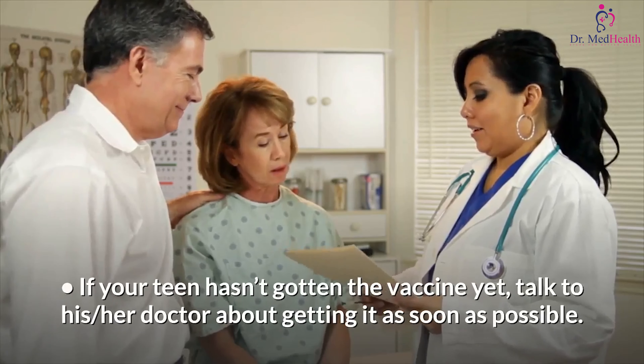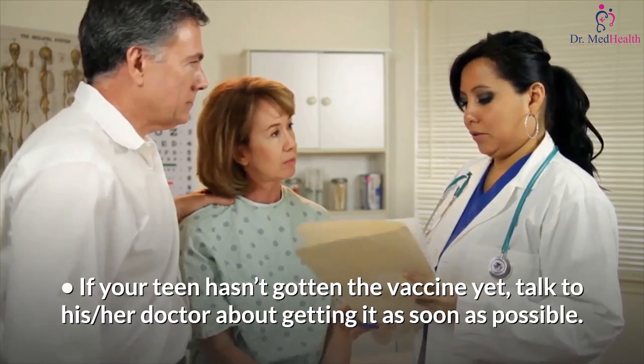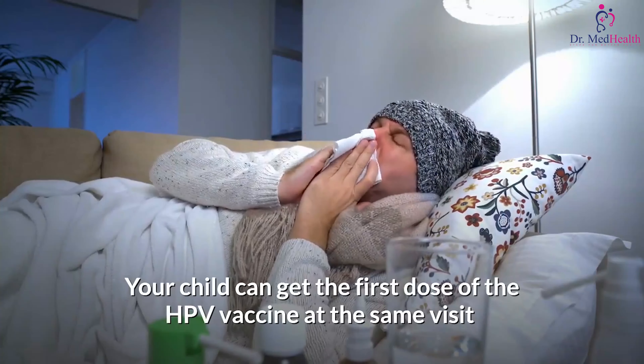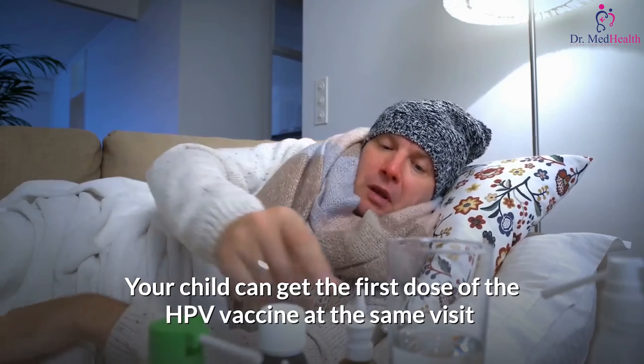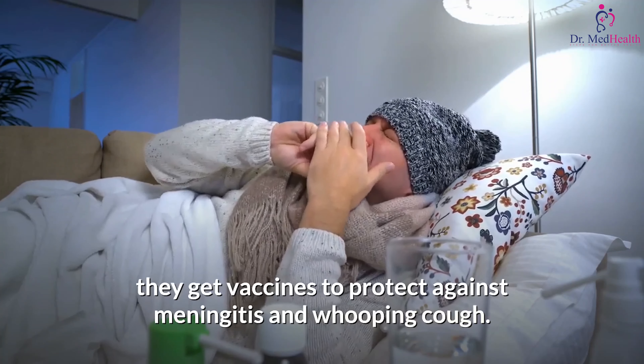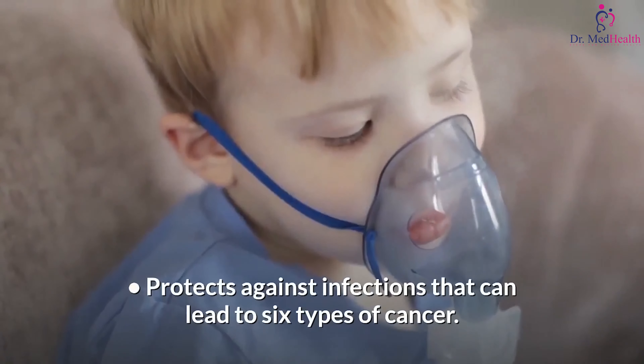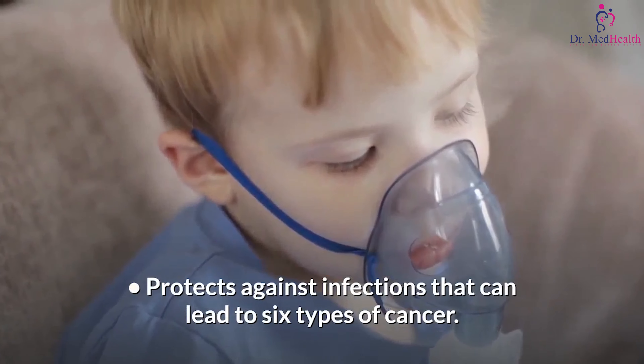If started after the 15th birthday, three doses should be given over six months. If your teen hasn't gotten the vaccine yet, talk to his or her doctor about getting it as soon as possible. Your child can get the first dose of the HPV vaccine at the same visit they get vaccines to protect against meningitis and whooping cough.